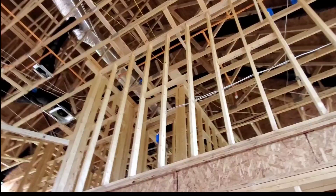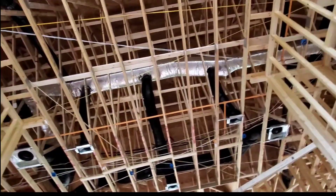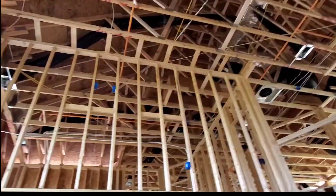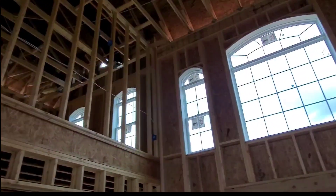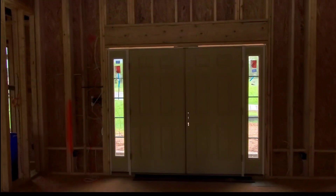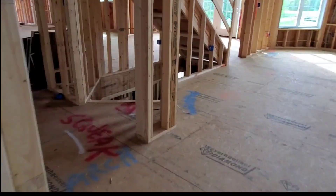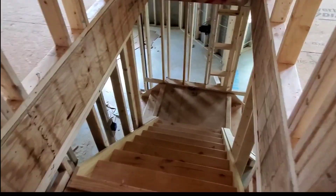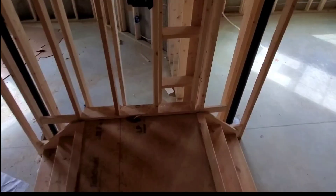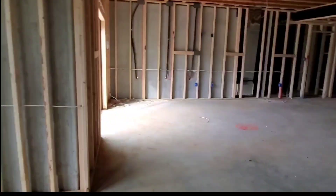That's upstairs. This leads to the basement. This is the basement, guys.